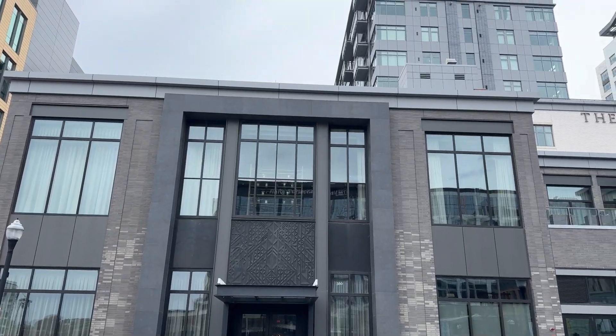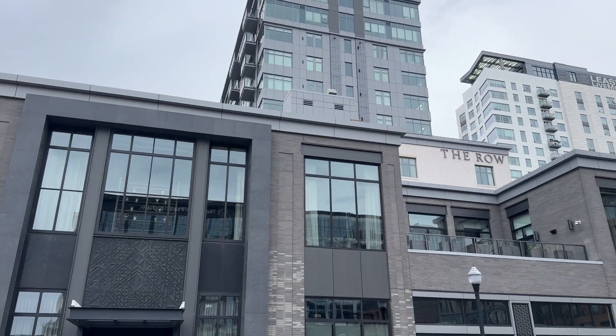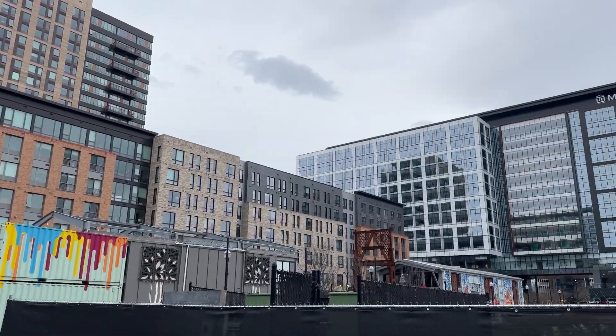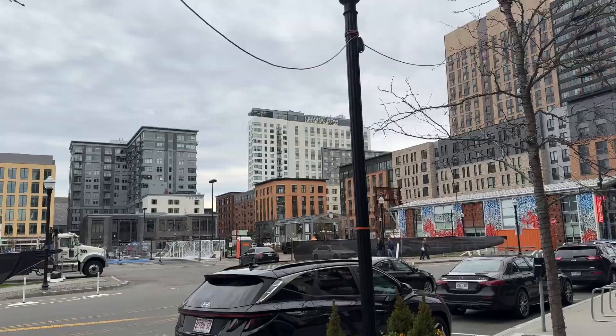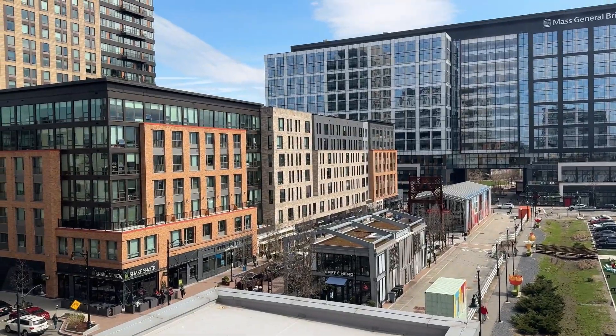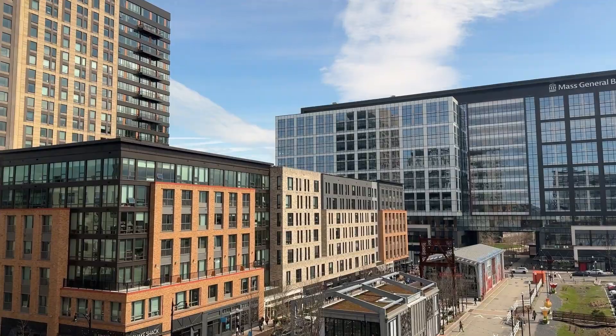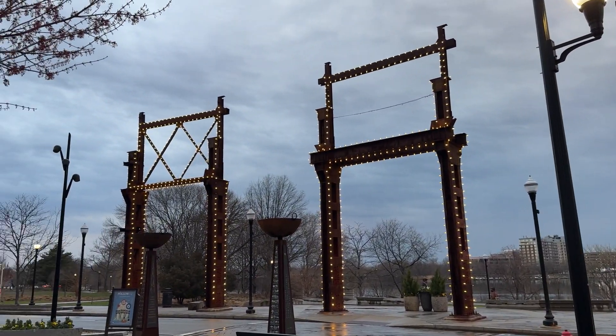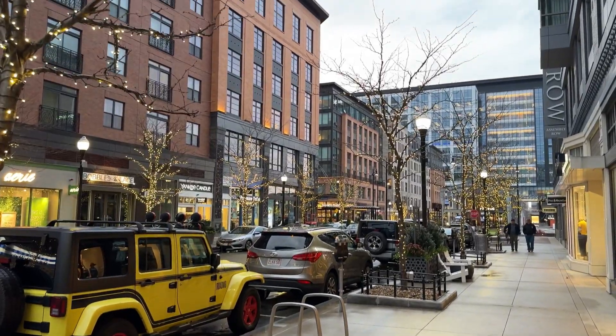I have become fond of collection hotels, especially those by Marriott. We have stayed in a couple of collection hotels in Italy, Switzerland, China, and now the US. Each stay at a collection hotel is unique, and the Royal Hotel at Assembly Row is no exception. They provide a different experience from the traditional hotel, which leaves you craving to come back and experience it again in the future.